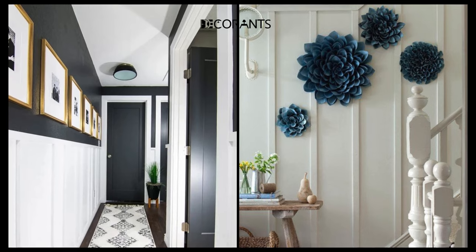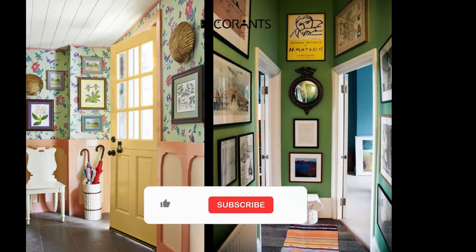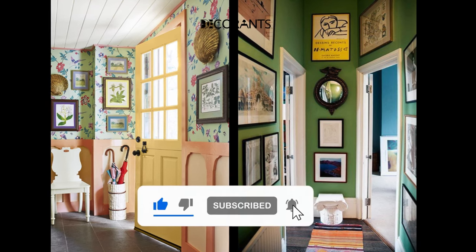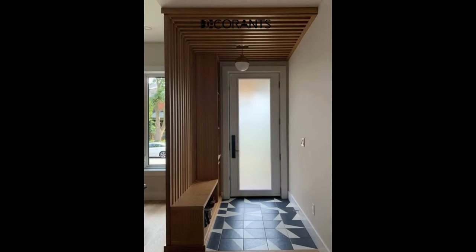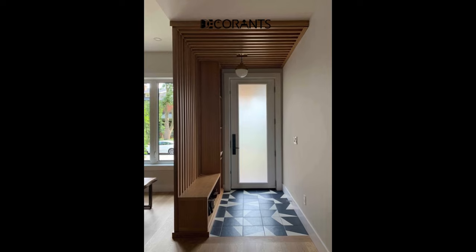I hope you got some new ideas. If you did, please show your support by subscribing to my channel and liking this video — your small efforts help us make more such videos for you. Also, leave a comment below about which entryway ideas you are going to recreate, or share your thoughts in general.